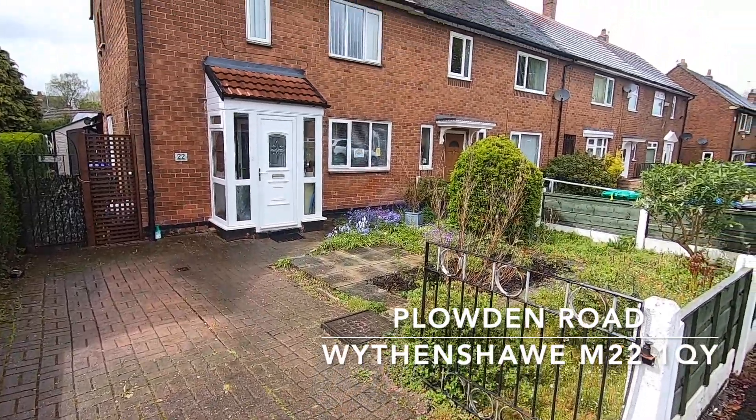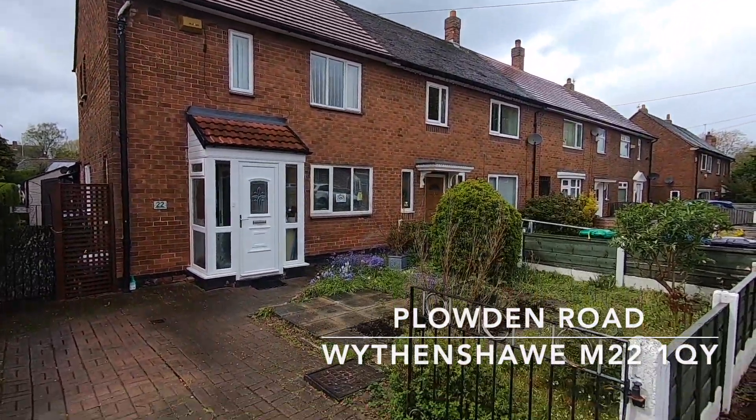Today I'm on Plowden Road in the Woodhouse Park area of Wythenshawe, and the property we're going to be taking a look at is this two-bed end-of-terrace property behind me. It's a lot larger than it would appear from the photos, because it has been extended to the rear and both bedrooms are really good sized doubles. It also sits on a great plot with a huge rear garden and a nice driveway to the front.